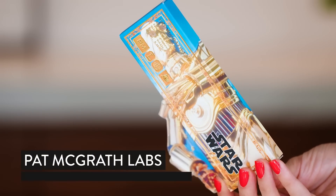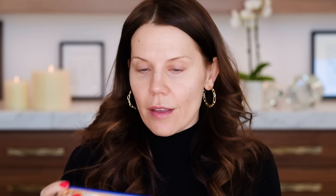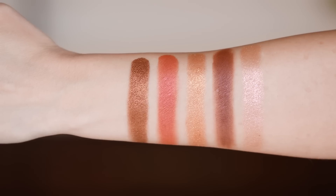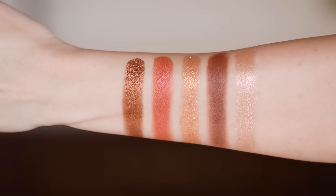I actually think that this right here, the smaller Star Wars palette — yes, I got both of them — this one is even prettier in my opinion. I don't even know the names of these characters, R2D2's homeboy. You open this up and it is just a treasure trove of beautiful neutral Pat McGrath shadows. I just thought this was something I needed.